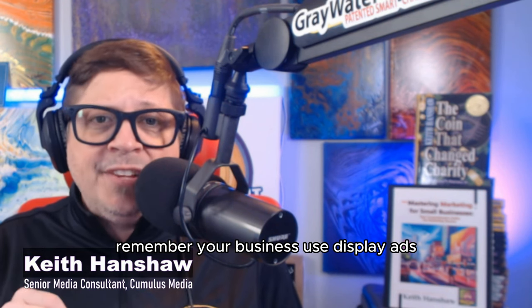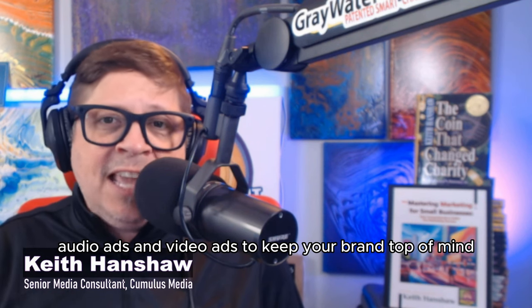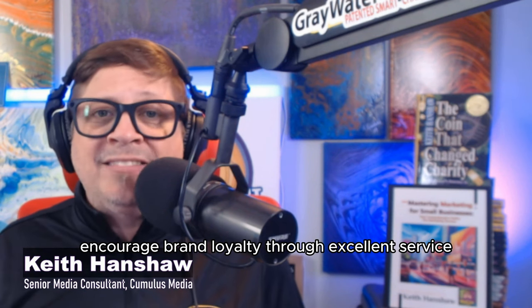To keep customers remembering your business, use display ads, audio ads, and video ads to keep your brand top of mind. Encourage brand loyalty through excellent service and consistent communication.